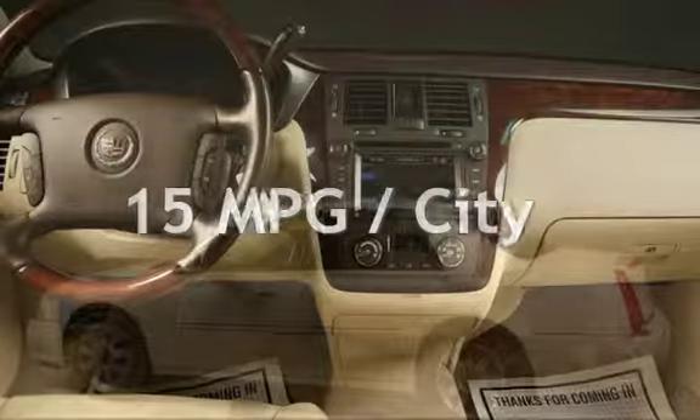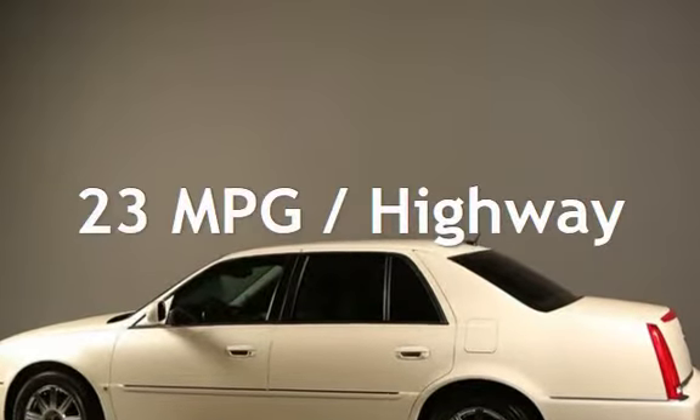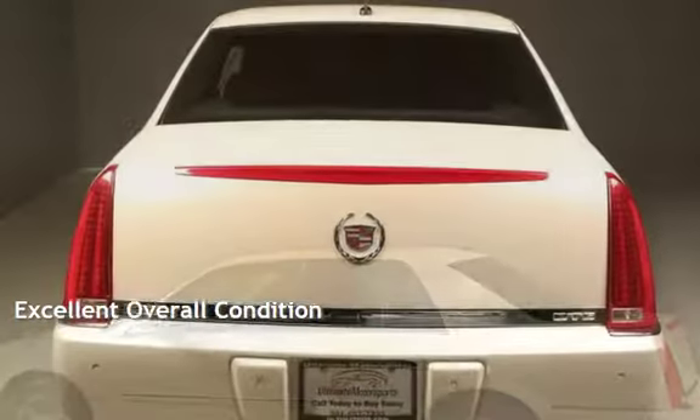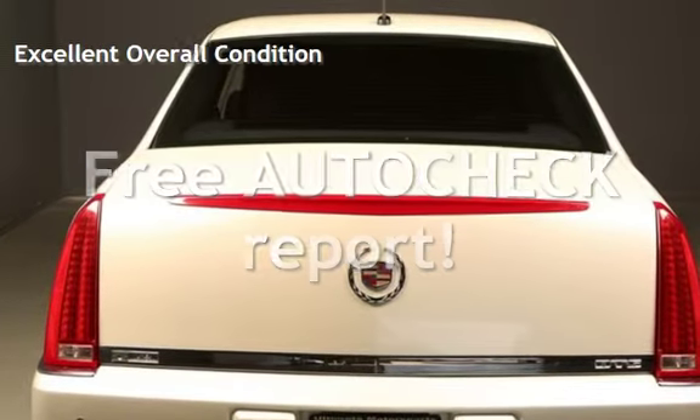Estimated fuel economy for this vehicle is 15 miles per gallon in the city, and 23 miles per gallon on the highway. This vehicle is in excellent overall condition. Ask to see the free AutoCheck vehicle history report.